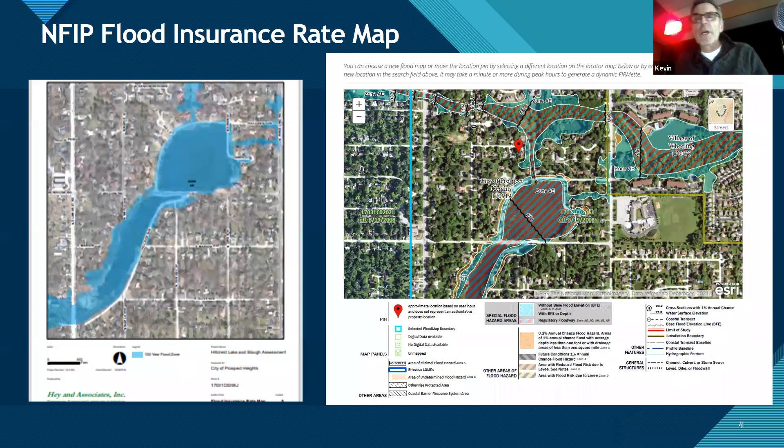Just to make clear: if you have a federally insured mortgage and you're in the 100-year floodplain, you have to buy flood insurance. But if you're outside the floodplain, you don't have to — though you can buy it. When I was at FEMA, about half of all claims were from outside the 100-year floodplain.